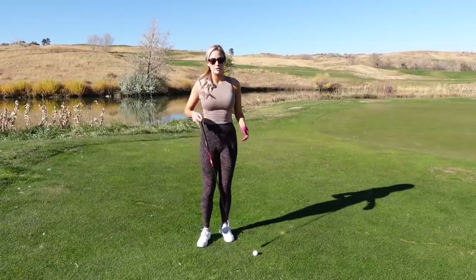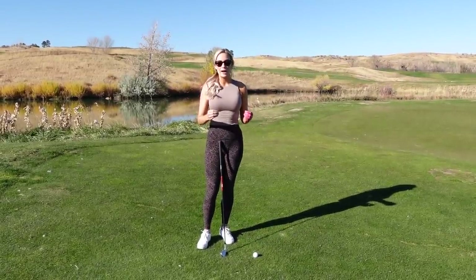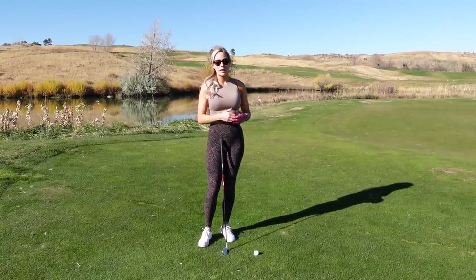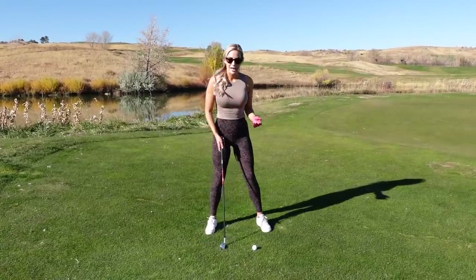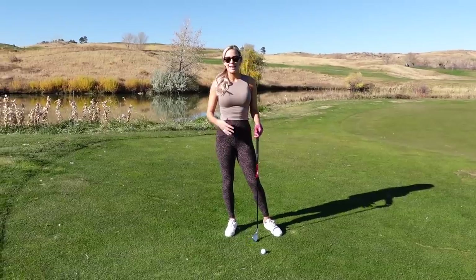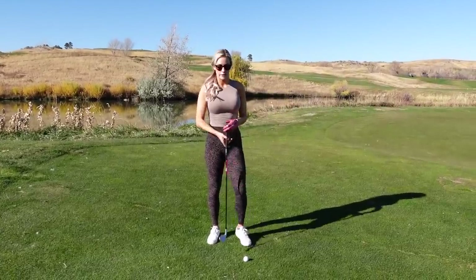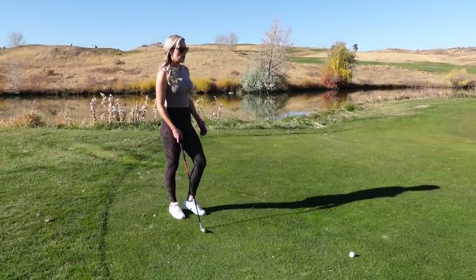Once I calculate everything in my head, I'll go to my bag and grab a club — I won't have a club in my hand while doing the math. Let's say it's 145 yards, but there's wind into me so I play it at 150, and I have a downhill lie so I actually play it at 145 because it'll roll out more. From there I grab an eight iron and stand behind the ball.